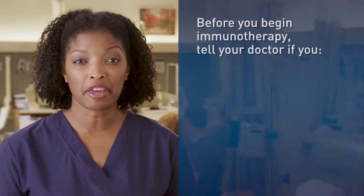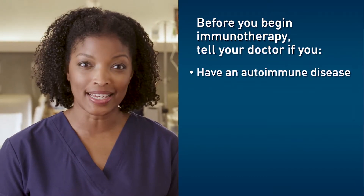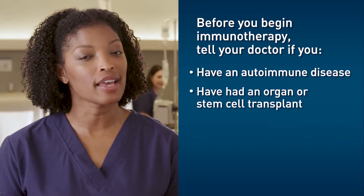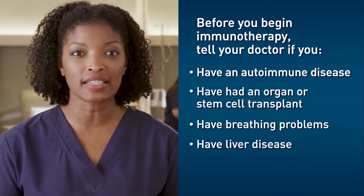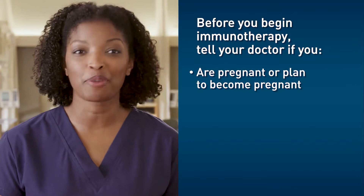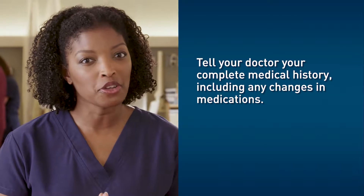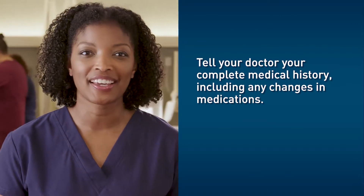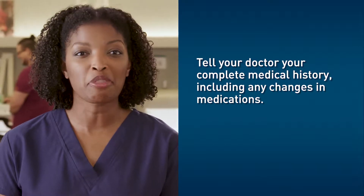Before you begin immunotherapy, it's important you tell your doctor if you have an autoimmune disease, have had an organ or stem cell transplant, have breathing problems, have liver disease, are pregnant or plan to become pregnant, or are breastfeeding or plan to start breastfeeding. Be sure to also tell your doctor your complete medical history, including any changes in medications.